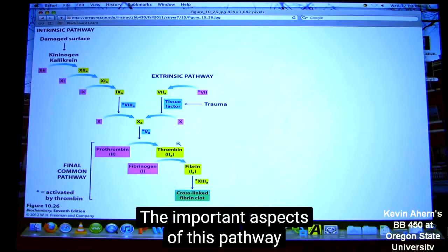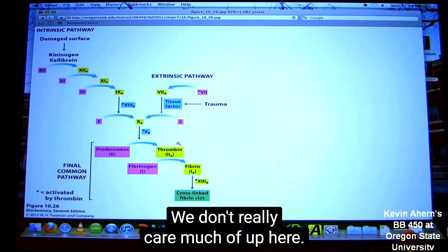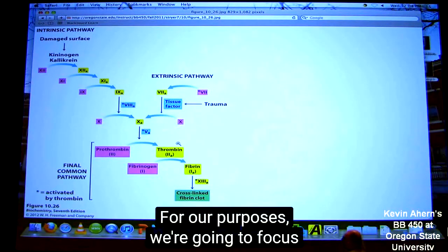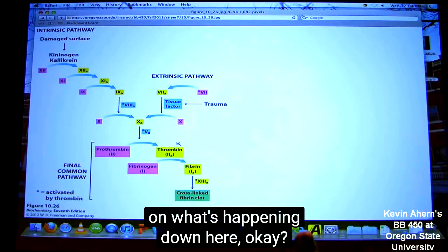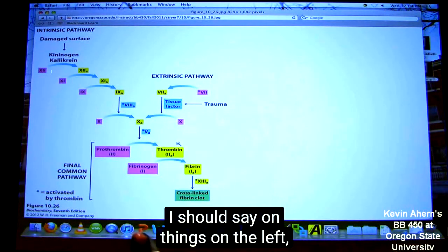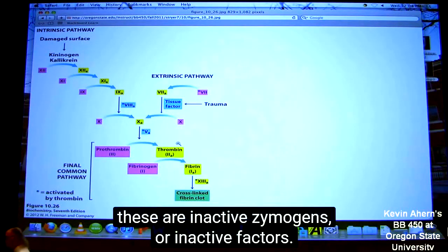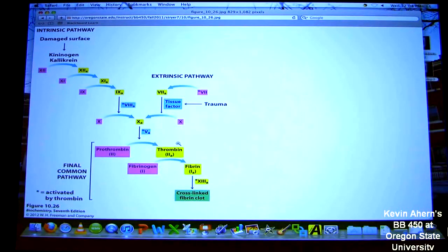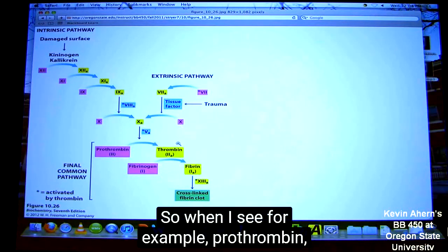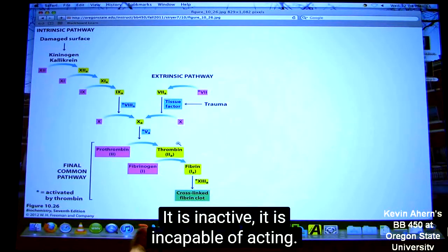The important aspects of this pathway are actually down here for our purposes. We don't really care much about what's up here. For our purposes, we're going to focus on what's happening down here. As we start with things that are coated in this sort of pinkish color — these are inactive zymogens, they're inactive factors. So when I see, for example, prothrombin — prothrombin is a zymogen. It is inactive, it is incapable of acting. By the way, most of these are proteases.